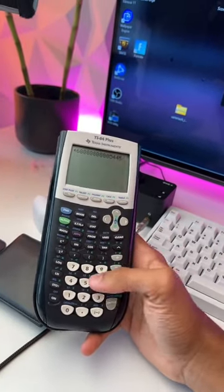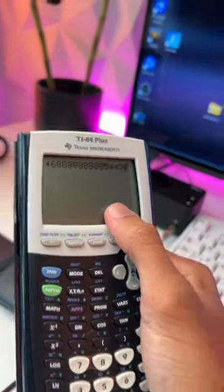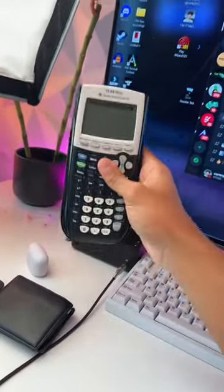I really don't understand how every other piece of technology has advanced besides calculators. Why is the screen green, and why can I see individual pixels from two feet away?